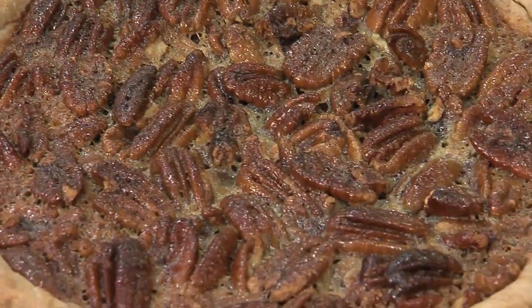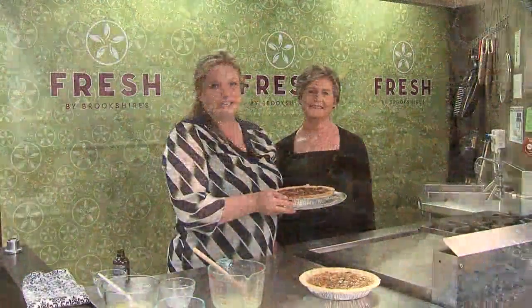You can find this recipe in Wednesday's flavor section of the Tyler Paper or on CBS19.tv. Happy Mother's Day! Thanks for coming.